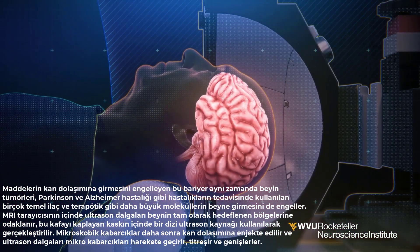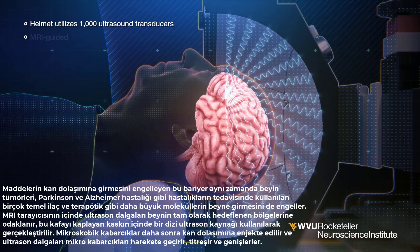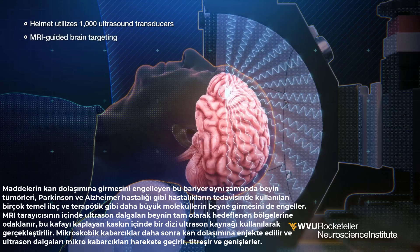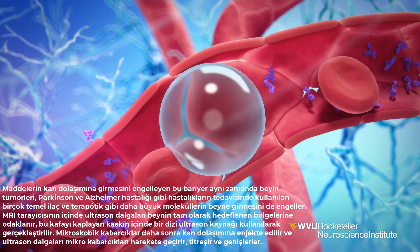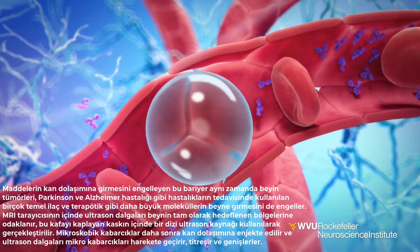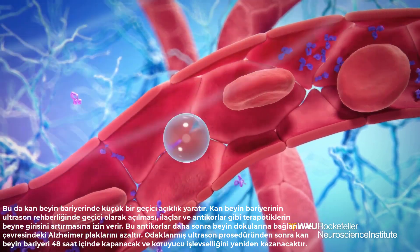Inside an MRI scanner, ultrasound waves are focused on precisely targeted regions of the brain, achieved by using an array of ultrasound sources inside the helmet covering the head. Microscopic bubbles are then injected into the bloodstream, and the ultrasound waves activate the micro-bubbles, making them vibrate and expand, creating a tiny, temporary opening in the blood-brain barrier.